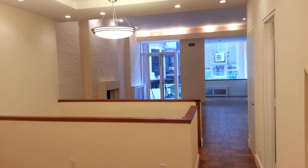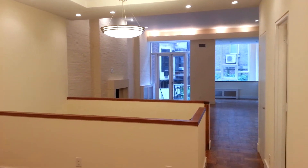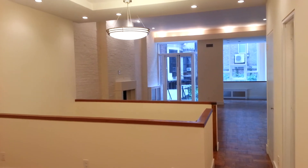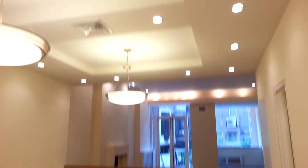Welcome to another edition of What You Can Rent, and today we are looking at a $17,000 a month apartment. It's on 68th between Columbus and Central Park West, and it's absolutely stunning.